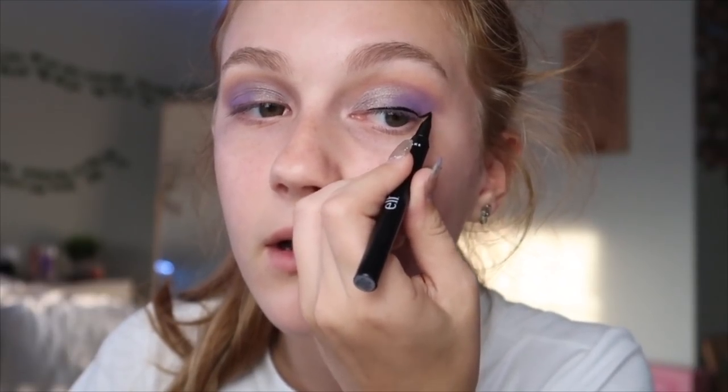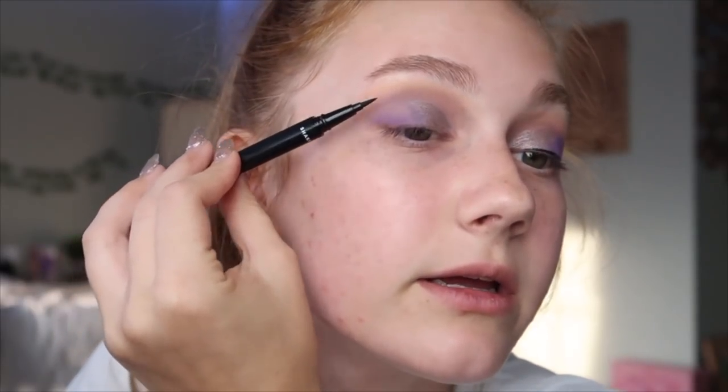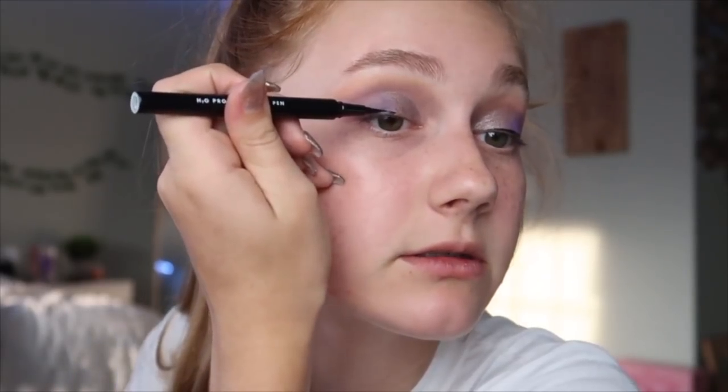I got a little muddy but that was my fault. Moving on to eyeliner — liner and lashes are really what just kind of make the look a lot better. I got the elf H2O Proof Eyeliner Pen, so waterproof. This is a really good liquid liner. I just did a little mini wing. The eyeshadow didn't really stick to part of my eye but the eyelashes will cover it.